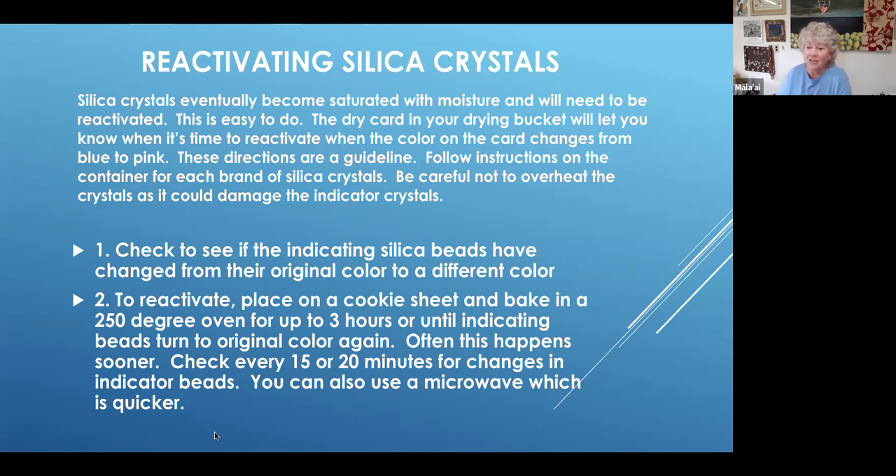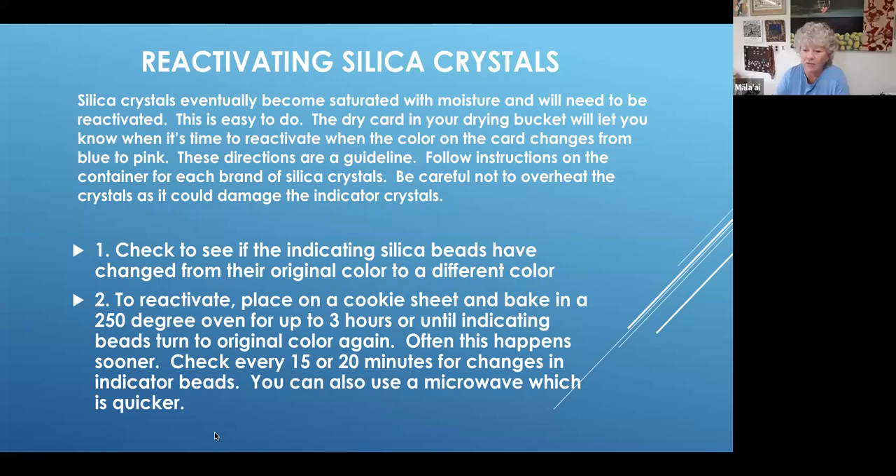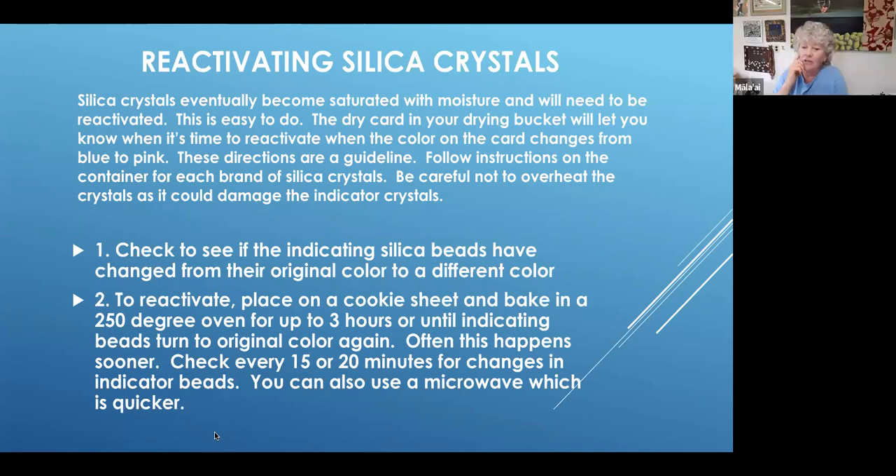At some point, if you keep reactivating it, eventually those indicator beads won't change back to orange. But they can still dry — it's just that you won't have the confirmation that they're dry. I haven't been doing it enough years yet to know the full lifespan.